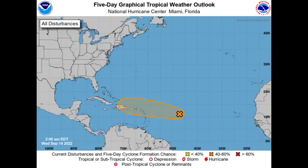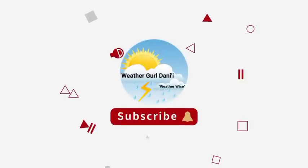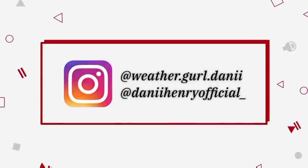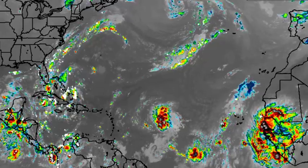Hey everyone, it's Danny and welcome to this update video. I hope you're all having a wonderful day. We're going to be talking about Invest 96L — that disturbance is likely going to be a problem for portions of the Caribbean. We'll be looking at what the models are expecting and overall how strong the system could potentially be.